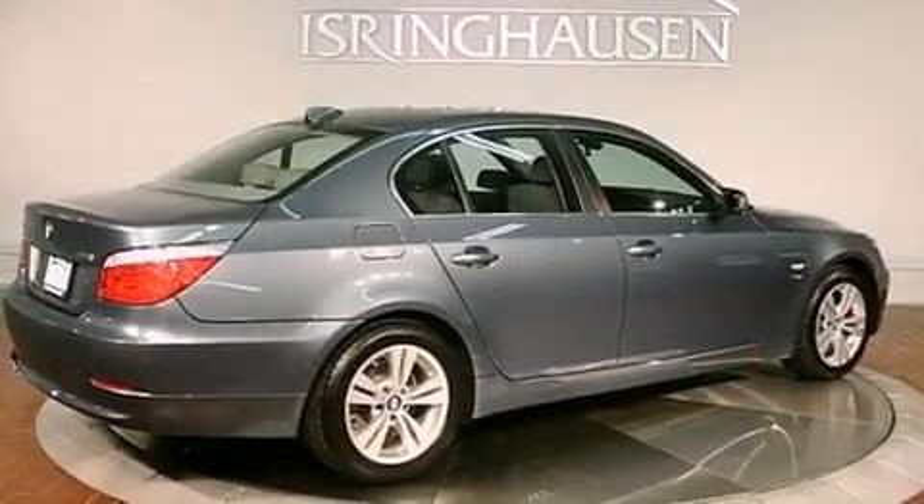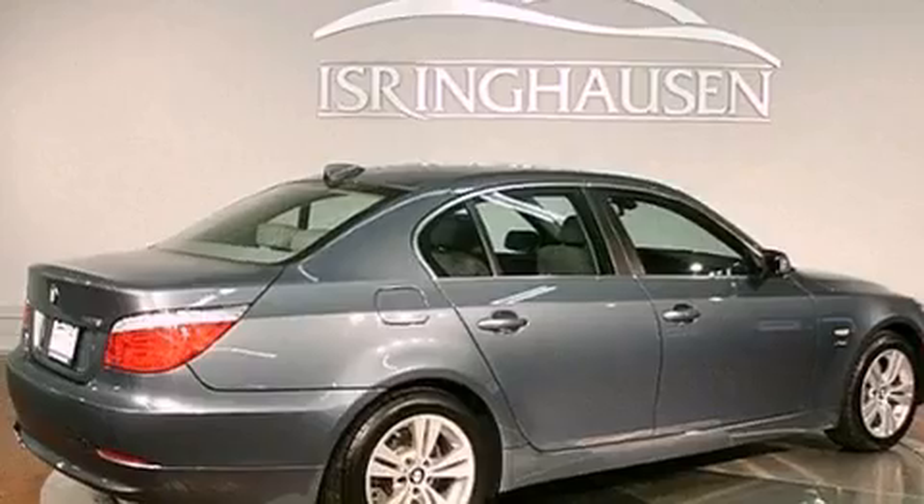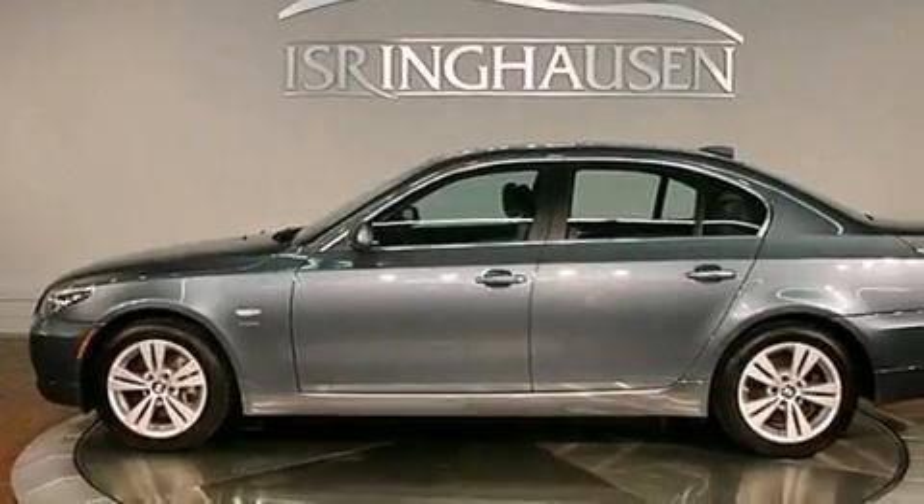Its top features and packages include the premium package, X-Drive, a navigation system, a heated steering wheel, and heated seats.